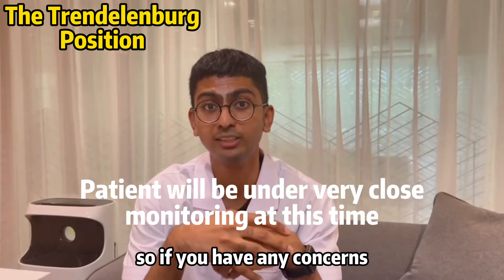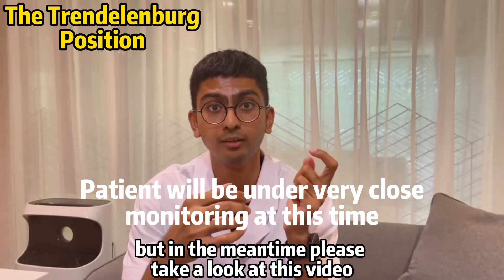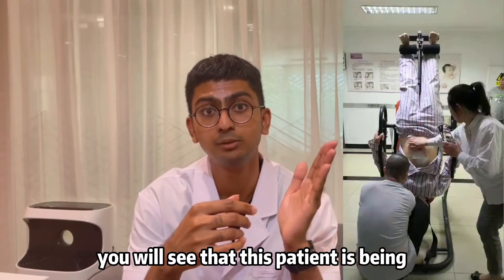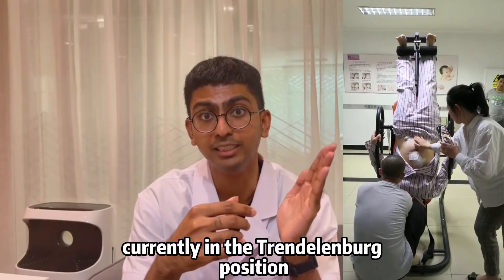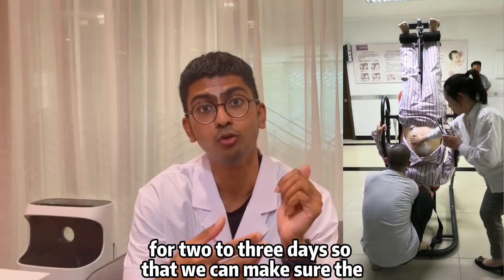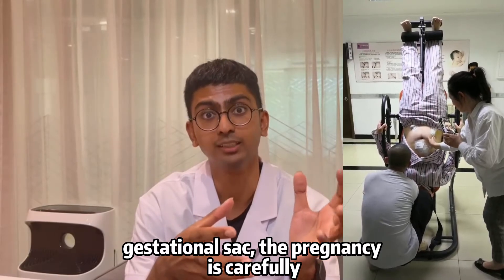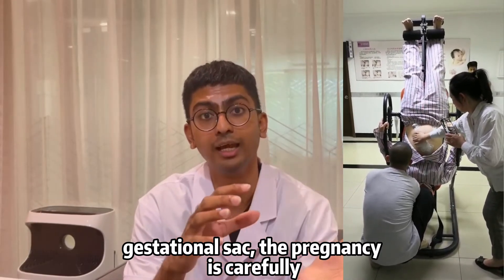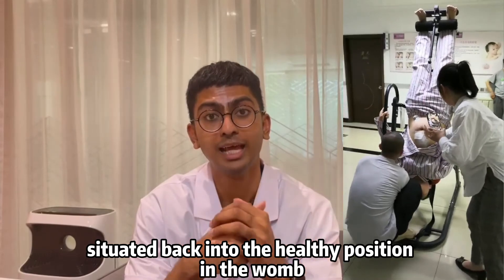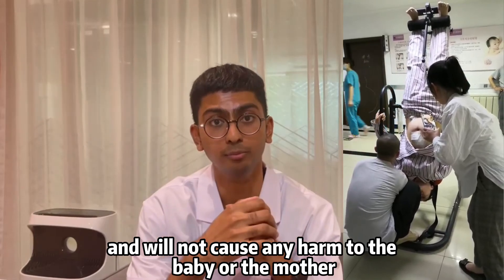If you have any concerns, please share them in the comment section below. In this video, you can see the patient currently in the Trendelenburg position. We perform this at least one to two times a day for two to three days, to ensure the gestational sac and the pregnancy are carefully repositioned back into a healthy position in the womb without causing any harm to the baby or the mother.